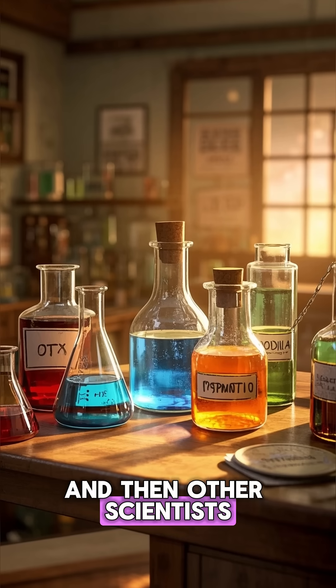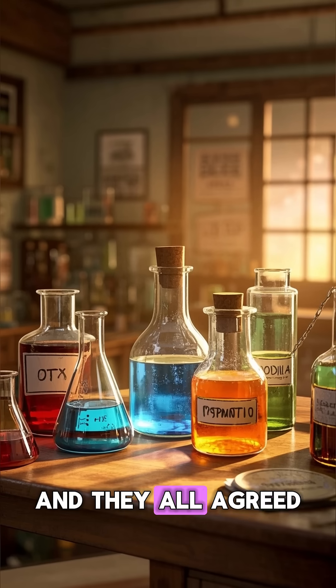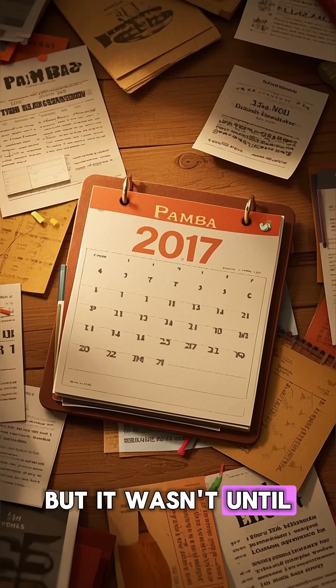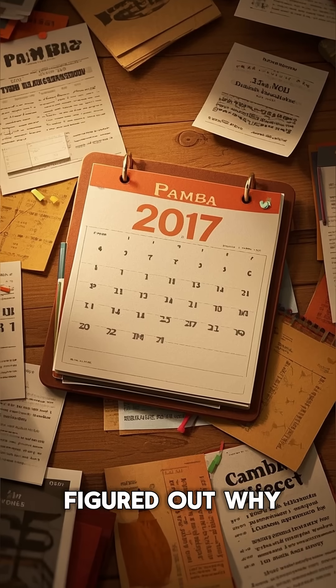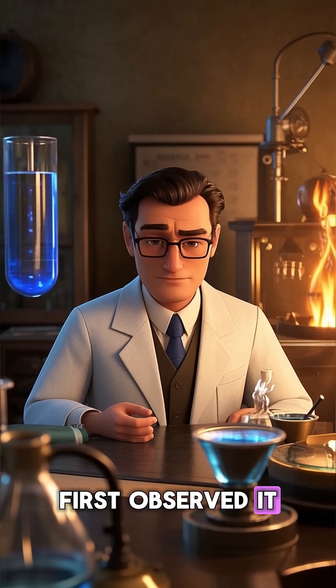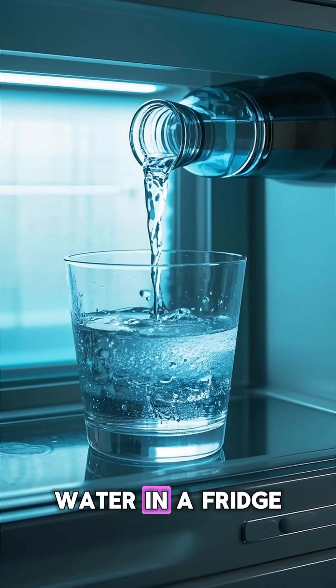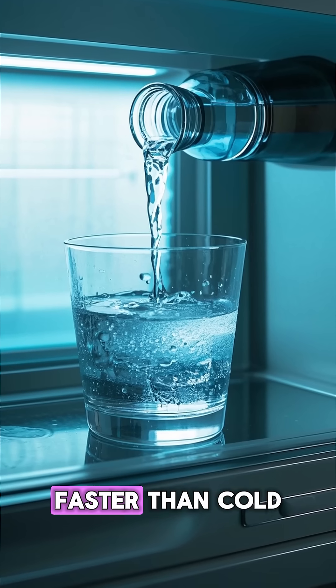Other scientists started testing it with different liquids, hot and cold, and they all agreed it was true. But it wasn't until 2017 that we actually figured out why. It's named after a guy who first observed it in 1963, when he noticed that hot water put in a fridge freezes faster than cold water.